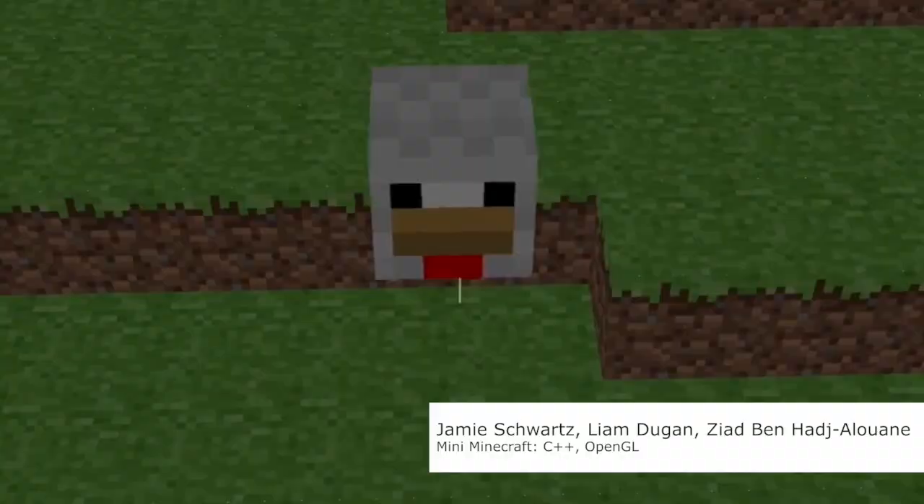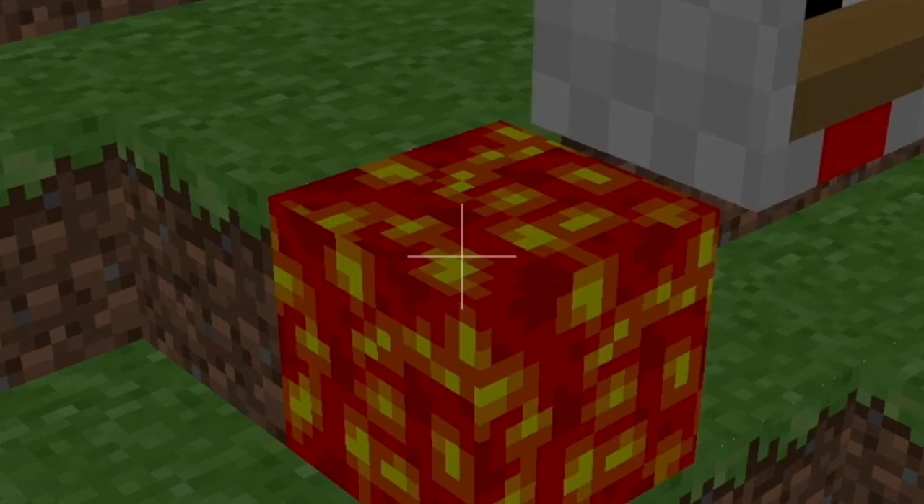I feel like a lot of us in DMD have a really funny sense of humor. It's always fun when you get to finish a project and have some extra time to put in some hidden fun stuff. For the Minecraft project, in the last week I was making chickens that wandered around the terrain. If the chickens walked into one of the lava blocks, they would explode and turn into a fried drumstick.